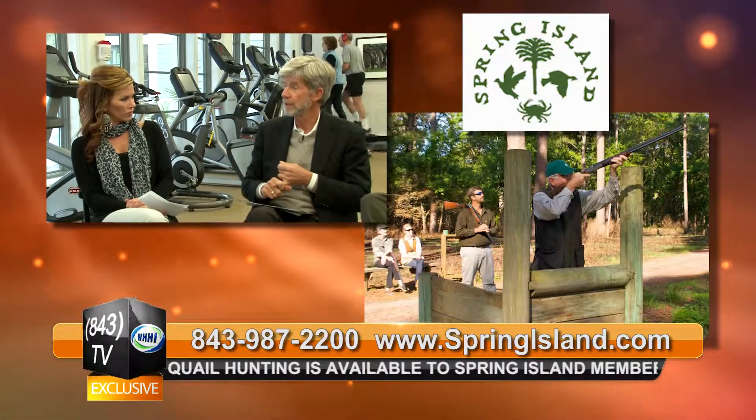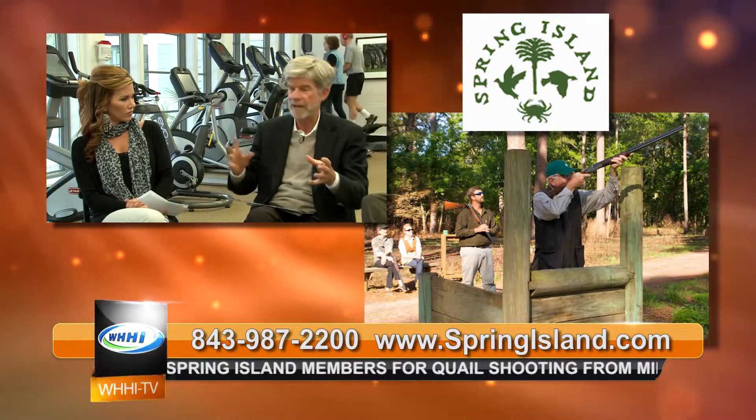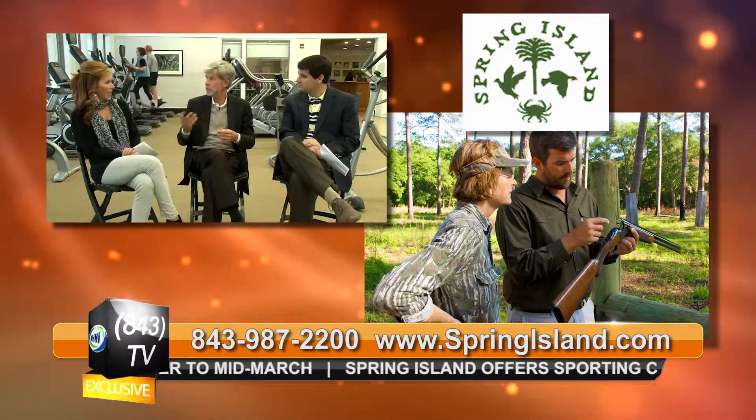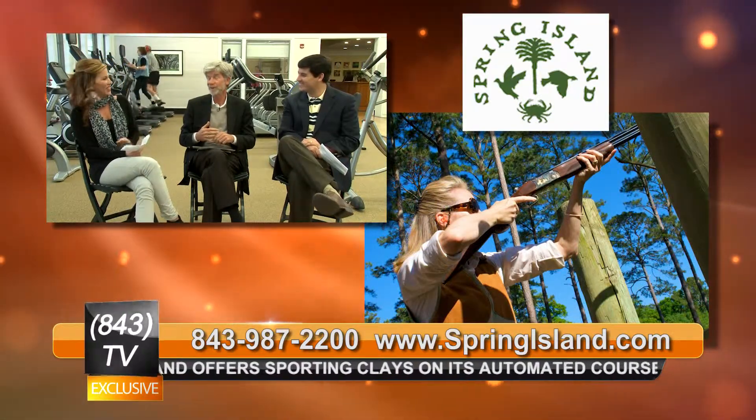Tying in with our previous segments about the fitness and wellness center, you want to highlight two more really fun outdoor activities. You have a clay range — tell everybody about that. We're all about activities and the outdoors. We're called a sporting community and we have a sporting clay range that's just amazing. We have a five-station range and a ten-station range, all set in a natural environment with solar power, environmentally sensitive, designed to emulate a quail-hunting environment with tall grasses and pine trees. On Fridays, ladies go at 10 a.m. to shoot, with a fire going and instructors helping out. Then at noon the men come and shoot. Much rather shoot skeet than play bridge — it's a lot more fun.